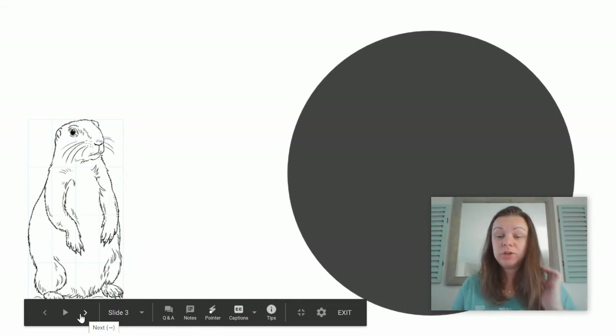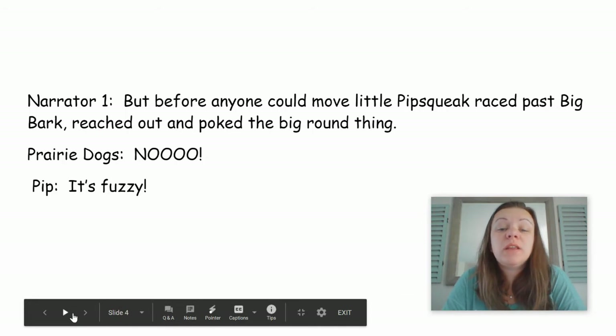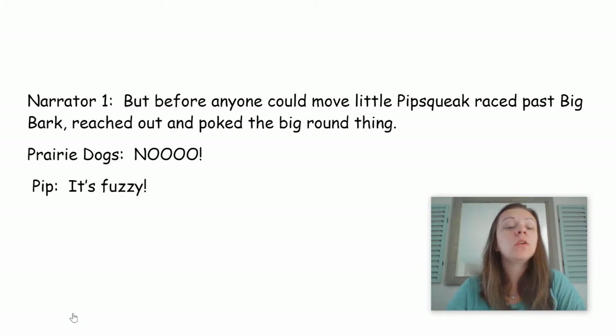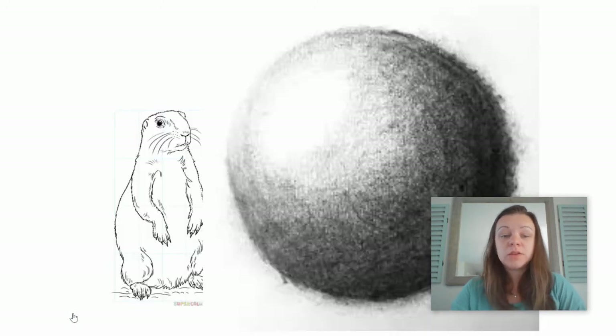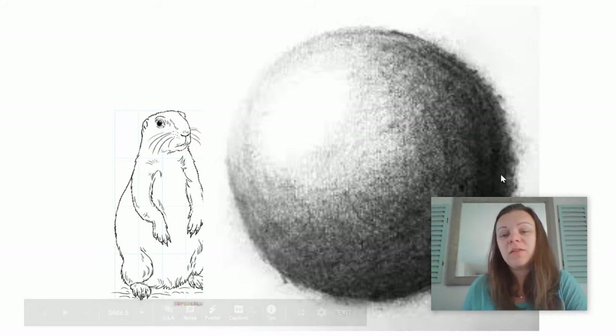I have some more text for you. I'm going to read — I want you to tell me how your picture changes. Before anyone could move, Little Pipsqueak raced past Big Bark, which are two of the characters in the story, two of the prairie dogs. Reached out and poked the big, round thing. No! All the prairie dogs yelled. It's fuzzy. So how does your picture change with this new information, this new word? Fuzzy changes the whole picture for me. I have my prairie dog, but now my big, round, scary ball looks a little bit different — it's fuzzy.